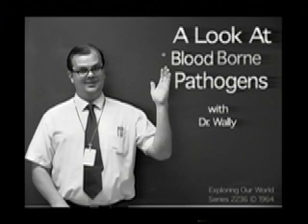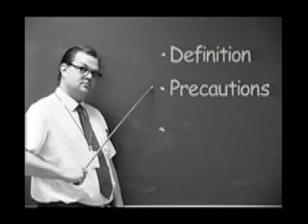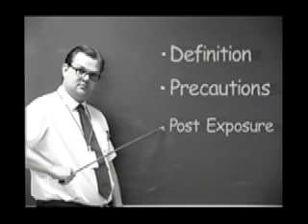Hello and welcome to a look at blood-borne pathogens. I'm your host, Dr. Wally. Today I will be leading you through three main points: the definition of blood-borne pathogens, standard precautions to avoid exposure, and the post-exposure process.